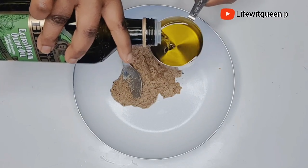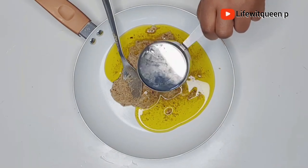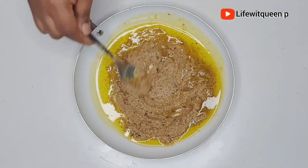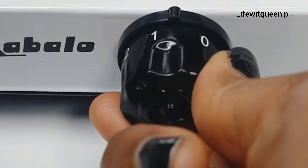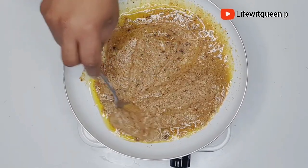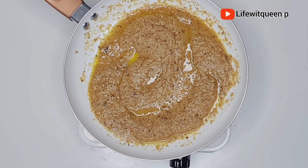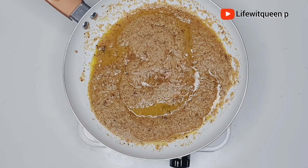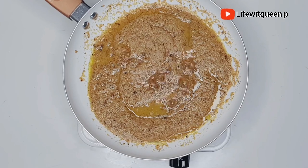I'm going to transfer it to the cooker. Make sure the cooker is on a low heat — make sure you don't burn it as you'll lose all the nutrients. I'm going to allow it to cook on a low heat for about 10 minutes. On this channel I do DIY videos that can help you grow your hair.